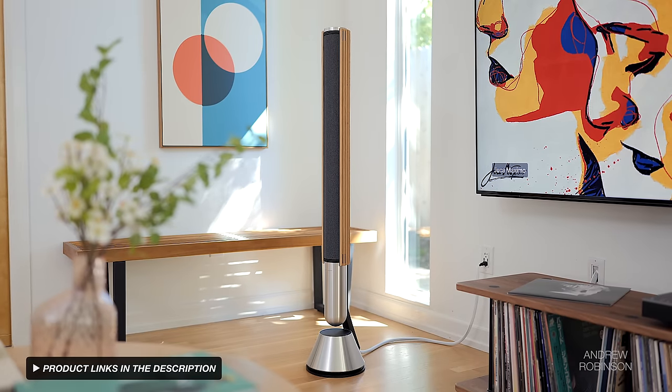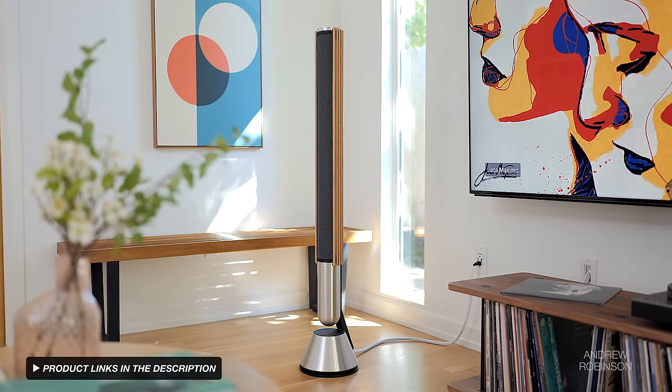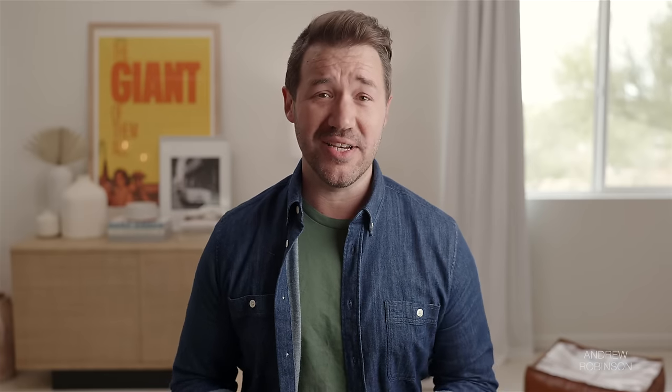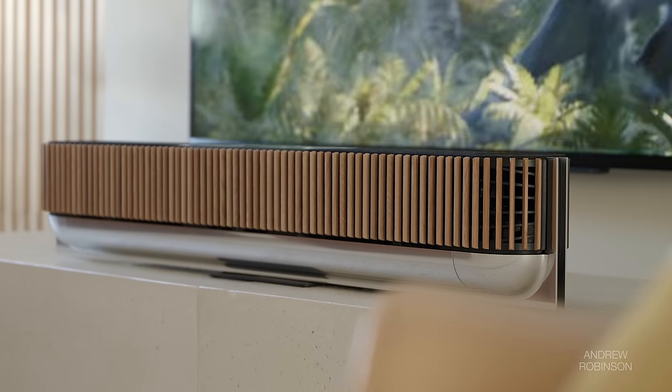If you're an existing B&O customer, you can connect the theater to certain current as well as some older B&O speakers, such as the Beolab 28 we reviewed last year, and effectively turn the theater into a dedicated center channel and a hub for a true B&O surround sound system, which is a nice touch. The theater is available in a variety of options, with the entry point being the natural gray melange finish. Our sample, however, is the natural oak, which comes with the more expensive wood slat grill and a chrome-like aluminum base.